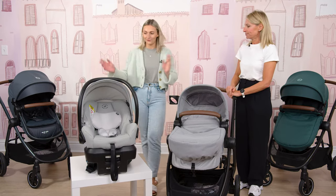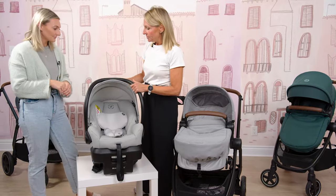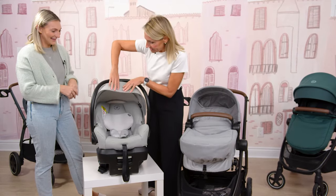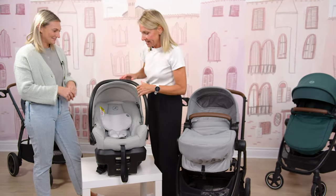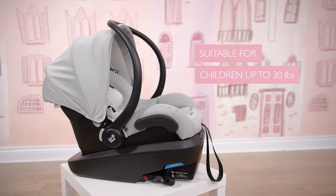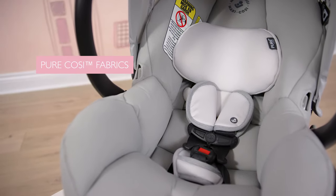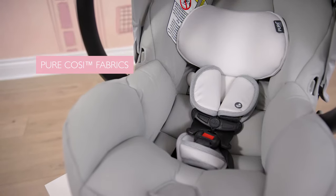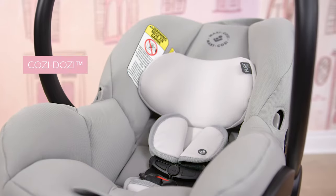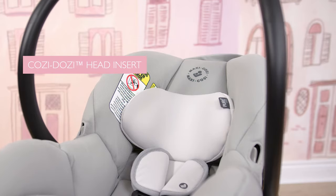Let's dive into the car seat — here is the Miko 30. It's got an extendable canopy and a pull-out visor to keep the sun out of baby's eyes. It goes from five pounds up to 30 pounds and 32 inches. It's got our Pure Cozy fabrics, which are naturally fire retardant without any additional chemicals added. And we've got our Cozy Dozy infant head support, which is removable once baby outgrows that stage.